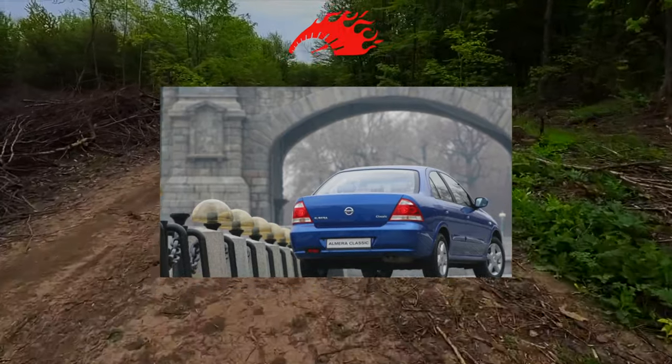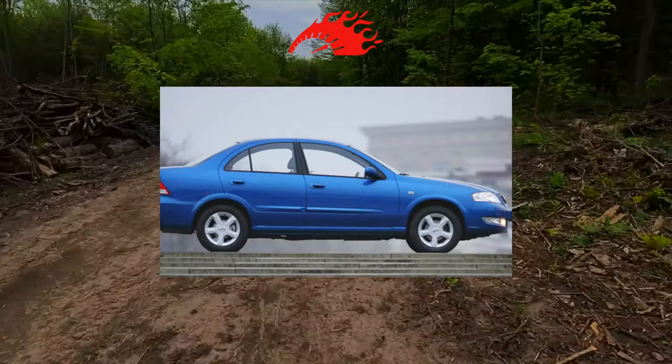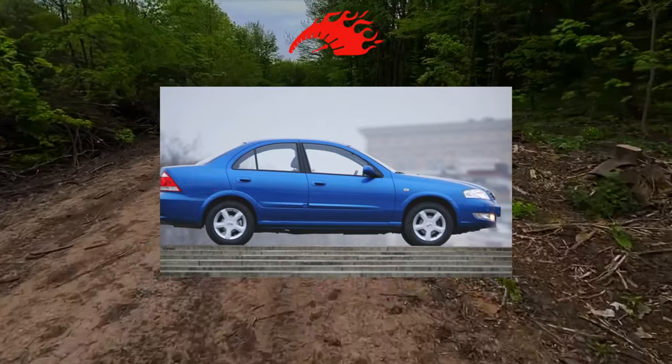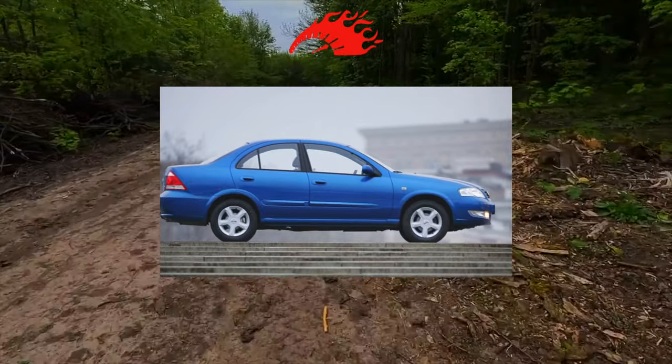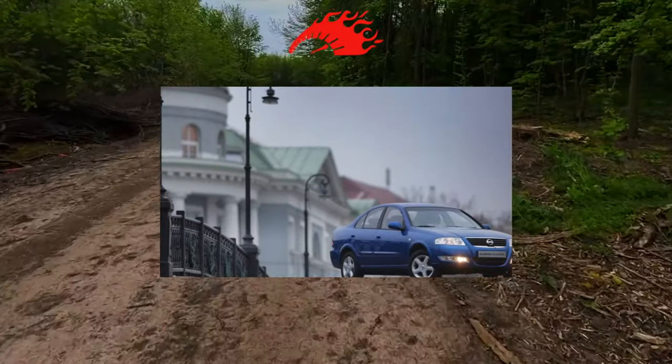The trunk is spacious and easy to load; the height from the ground to its lower edge is only 650 millimeters. Affordable models aren't usually lavish, and the Almera Classic is no exception. However, any used car will have at least a driver's airbag, power steering, central locking, and power front windows.